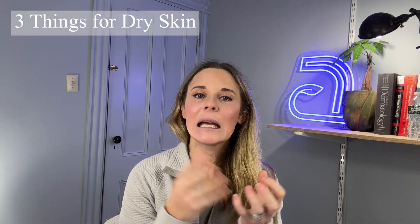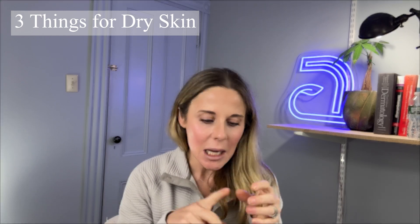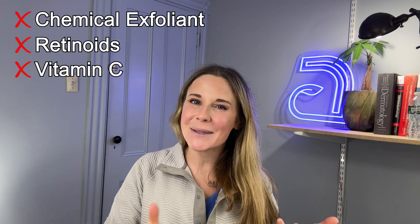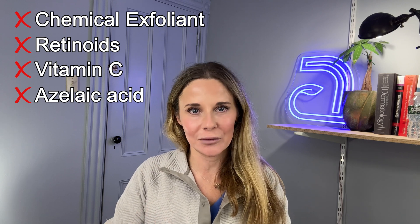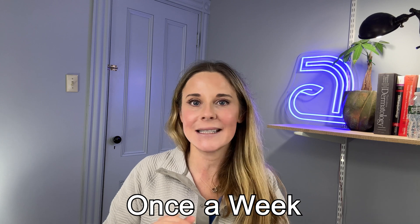Here are three things to keep in mind if you have dry skin. First, be careful with active ingredients. The name of the game with dry skin is going to be low and slow — when using chemical exfoliants like AHA and BHA, retinoids, vitamin C, and azelaic acid. If you have really dry skin, you may not be able to tolerate even those basic ingredients. Start always with the lowest percentage and lowest strength, and start slow — once a week — and see how you do.